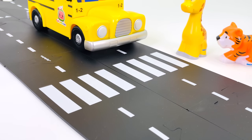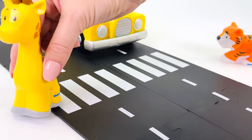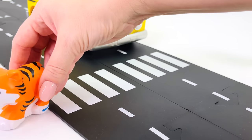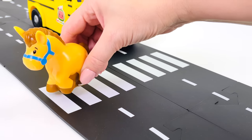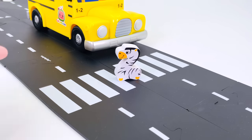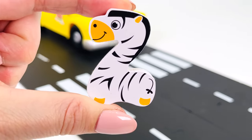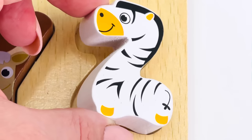The bus is stopping at the zebra crossing. It's safe to cross. Here comes the giraffe, now the tiger, next is the horse, and now the zebra. We found another letter. It's the letter Z. Z is for zebra. Let's put it back into the puzzle. The letter Z.